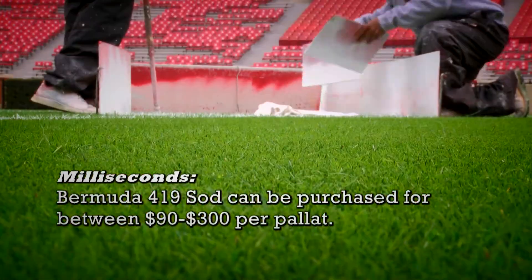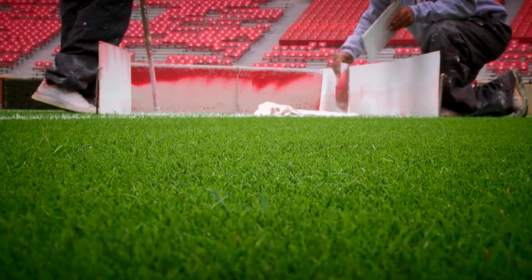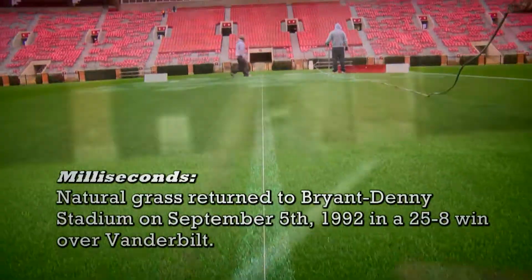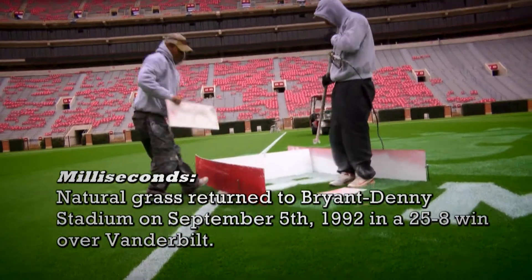Now, what kind of grass specifically do we have on Bryant-Denny Stadium? We have a 419 sod. It's the same type of grass you would see on most sports fields and most golf courses in the area. We've overseeded it with a rye grass and we get these kinds of results.